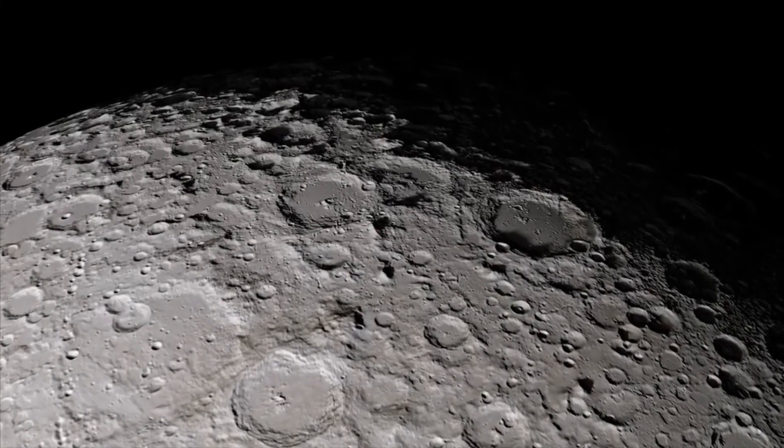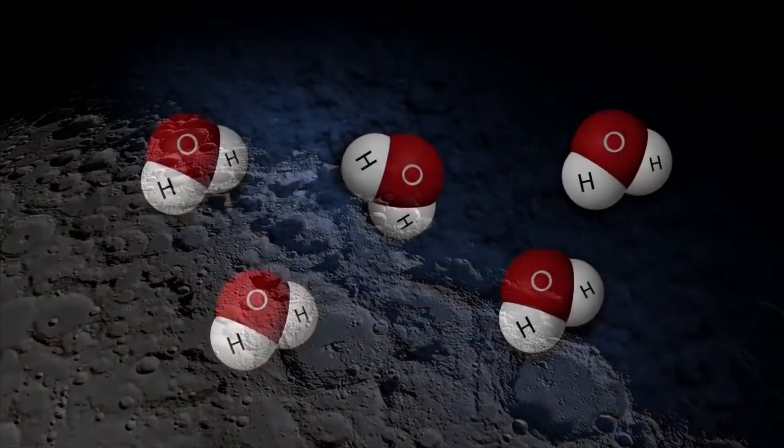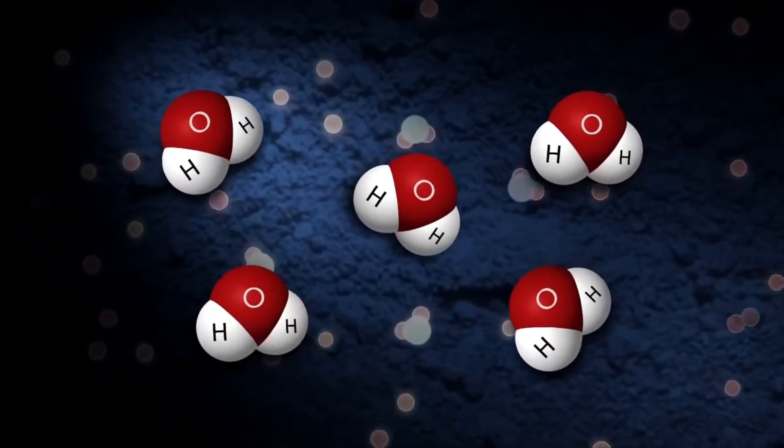The south pole of the moon is critical for colonial lunar research because it contains ice and valuable resources needed for sustainable living on the moon.